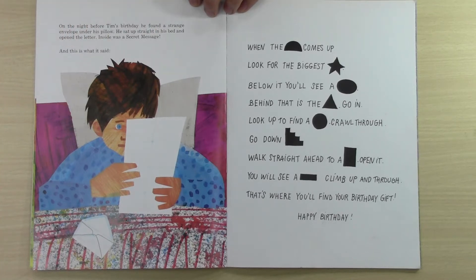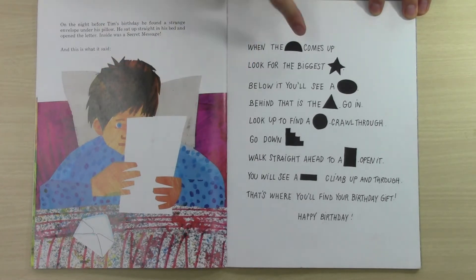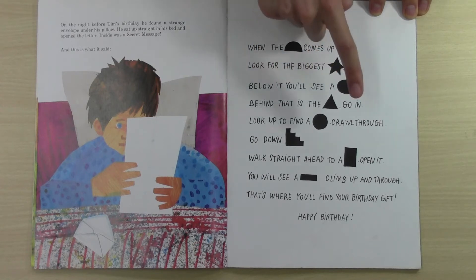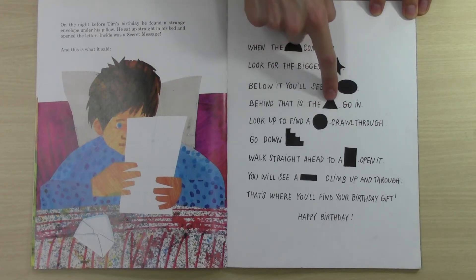And this is what it said: When the... comes up. Maybe the sun or maybe the moon. Look for the biggest star — I think this one is a star. Below it, you'll see a... Behind that is the... Go in.